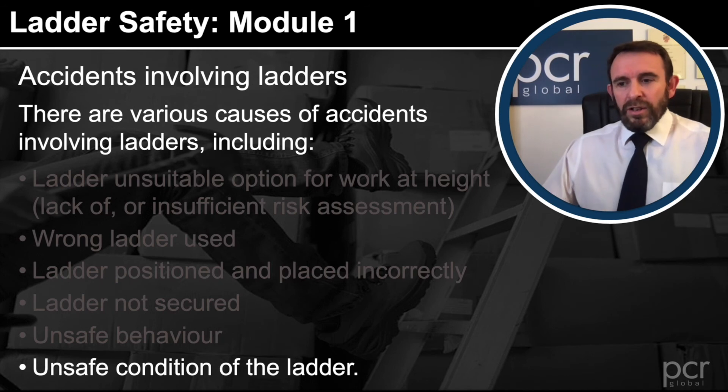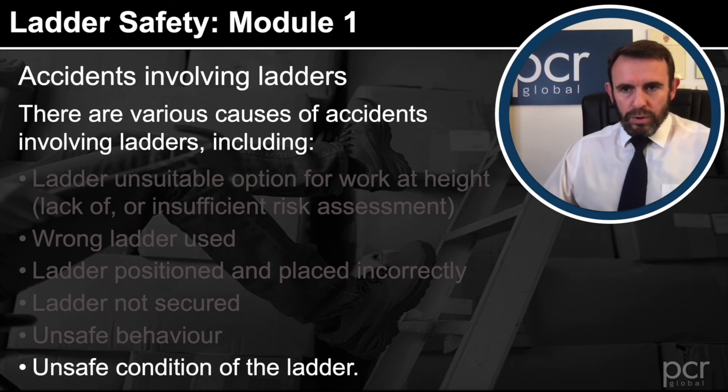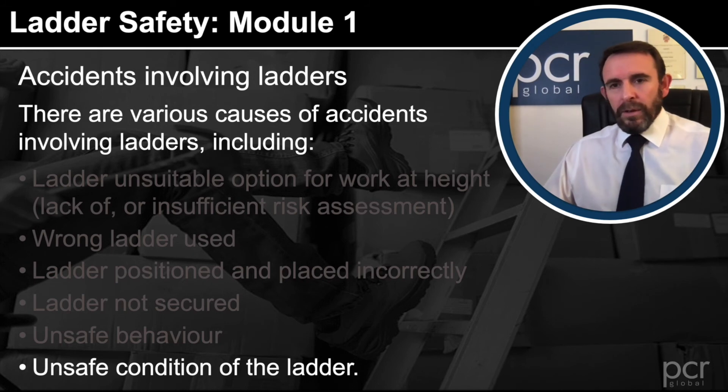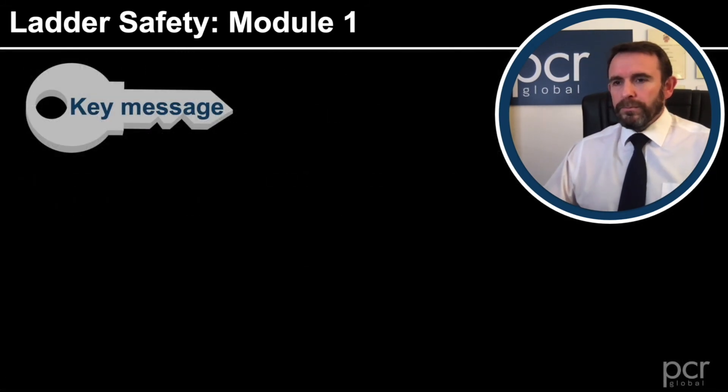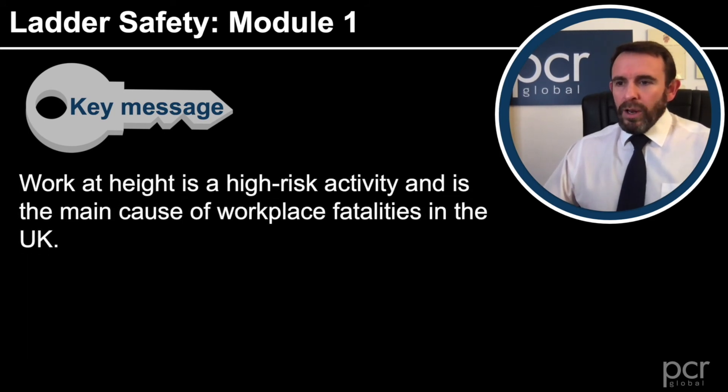An unsafe condition of the ladder is also a cause — the ladder should always undergo a pre-use check, which will be covered in the following modules. Module 1 is quite short, but the key message is that work at height is a high-risk activity and is the main cause of workplace fatalities in the UK.